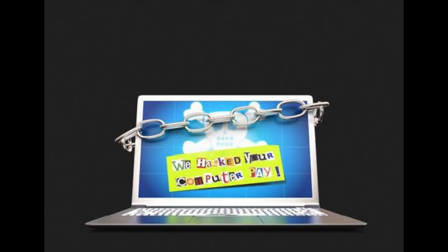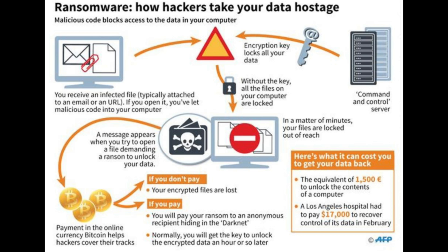Ransomware can be of two types: the first one encrypts your files, whereas the second one locks down your whole computer. In both cases, the background of the screen changes to a message or notice from the hackers giving details about how to contact them or make payment. Now that you have gained a brief insight into what ransomware is and its types, let's dig into how NHS is affected.